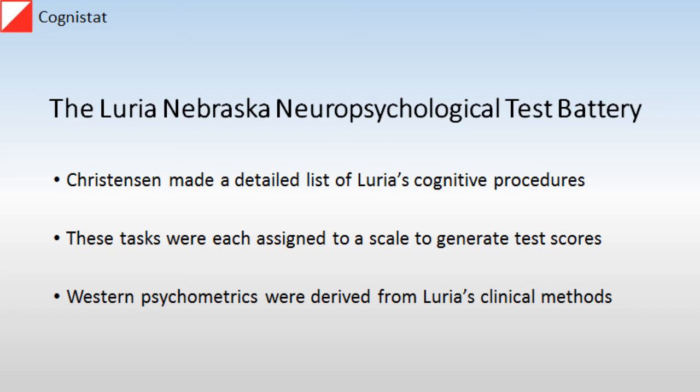The idea was that the individual tasks could be put into specific scales and that Western psychometrics could be superimposed to lend structure to Luria's clinical methods. It seemed as if this was an ideal combination of East and West, benefiting from psychometric methods and yet incorporating the variety of clinical procedures that made Luria such a good diagnostician.